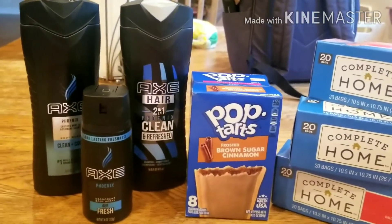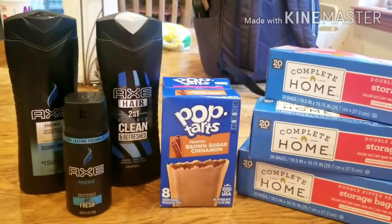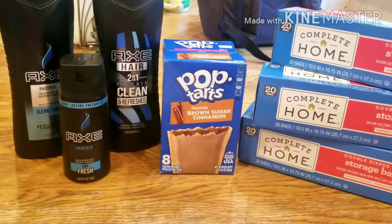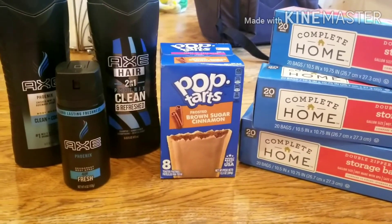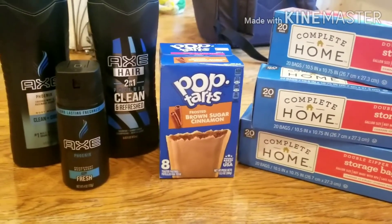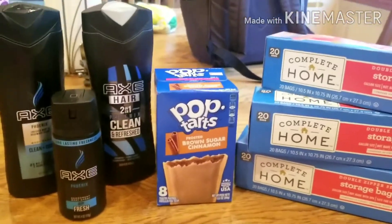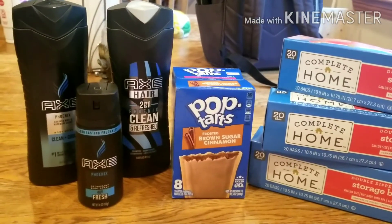I got 45 cents back from Swagbucks rewards for the Pop-Tarts, and 120 points back from Fetch Rewards. Fetch Rewards is a program where you get points just for uploading your receipts. I'll link a couple of these apps I use frequently — I get gift cards for Amazon, PayPal, CVS, and more just for shopping and uploading receipts.